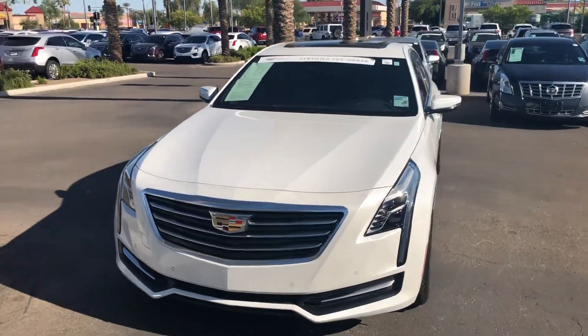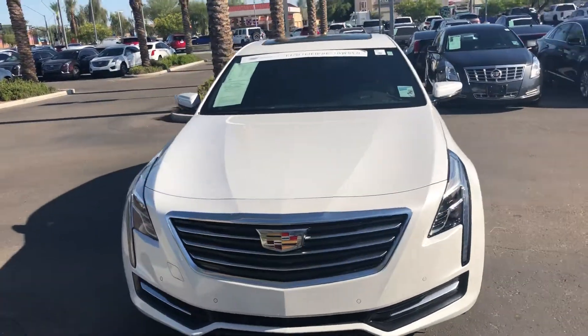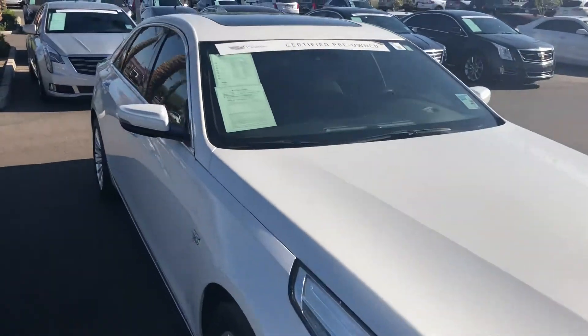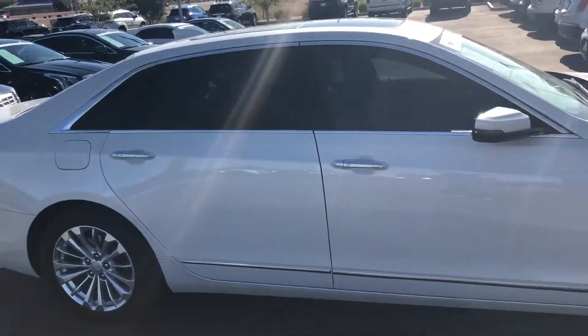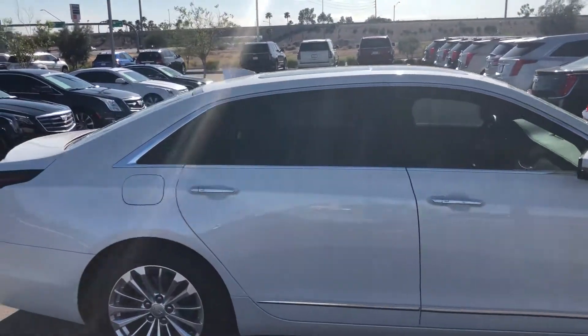Hi Lena, this is Chris Hancock with Arrowhead Cadillac in Glendale. Just wanted to do a real quick video of the 2017 CT6 for you. I like to do these so I can point out any type of imperfections or anything that you really just can't see from the photos, so that you don't waste a trip down here.